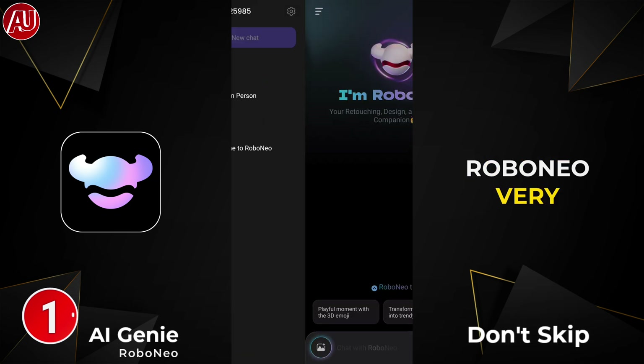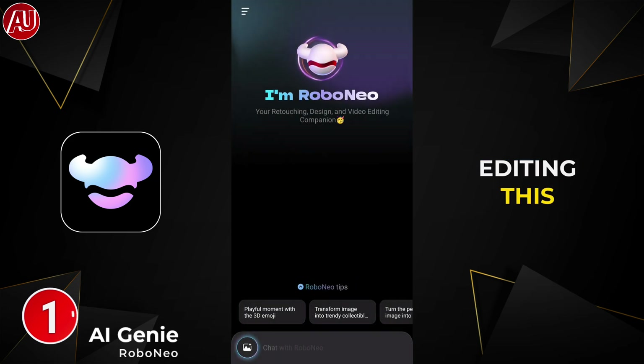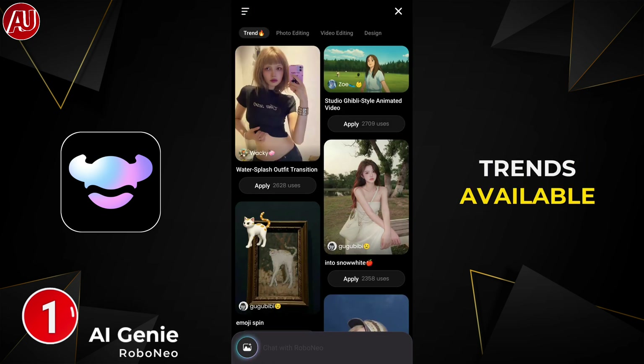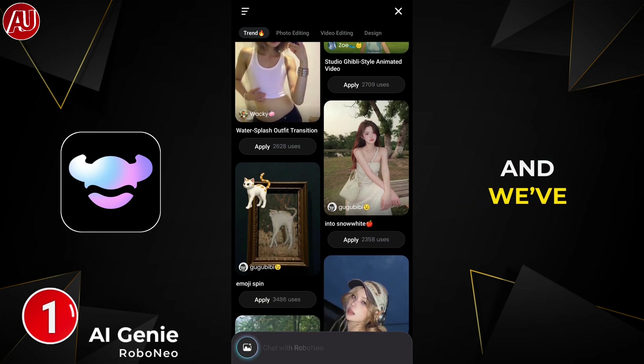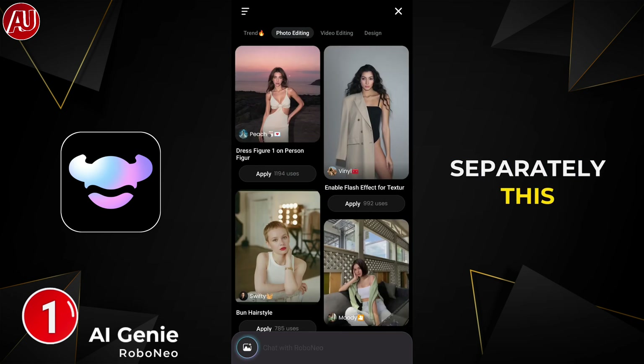We have this type of interface on the Robo Neo — a very useful app when it comes to AI photo and video editing. This is way more powerful than you imagine. You can swipe up to find some trends for inspiration, and there are photo, video, and design categories available separately.